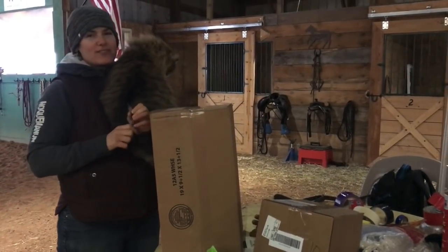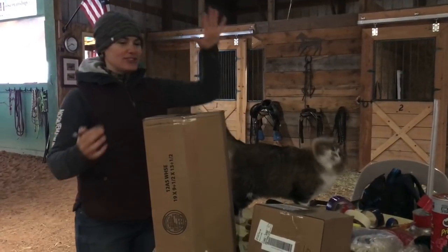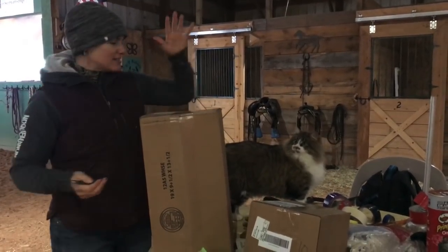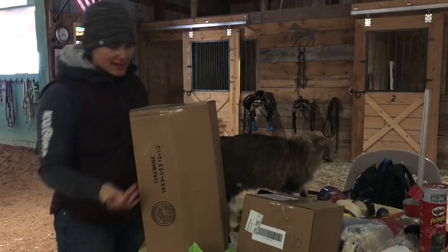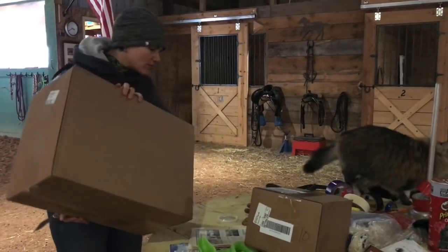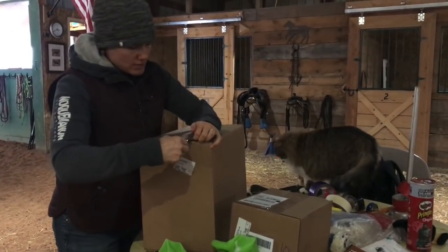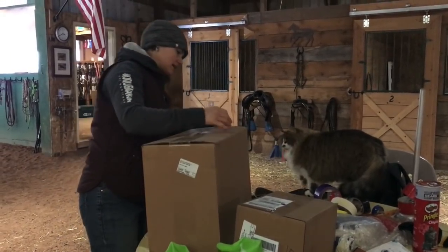Hello and welcome to another video. Today is January 2nd and I just got a couple packages delivered and I'm really excited. I think I know what's in them. I've ordered a whole bunch of stuff recently, just kind of went through the things I need and ordered stuff. So I'm going to open up these boxes and show you what I got.